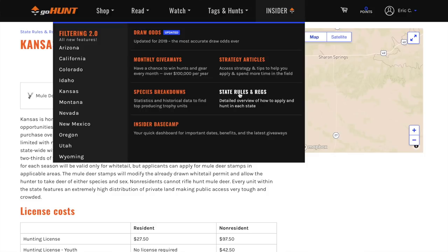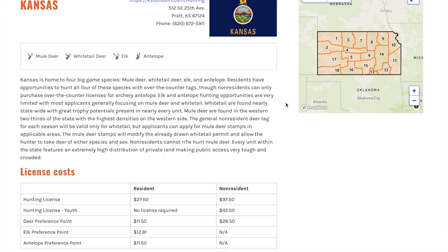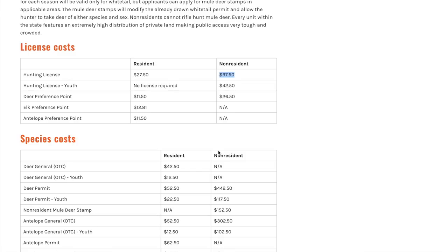Now let's bounce over to GoHunt.com and look at all the details inside the Insider program. Hover over the Insider tab, scroll down to 'State Rules and Regs' — this is a great place to start. It gives you a menu of different states; simply scroll down and click Kansas. We'll go over some important dates, prices, and other things you need to know before getting started.